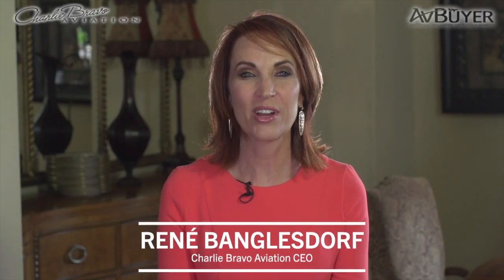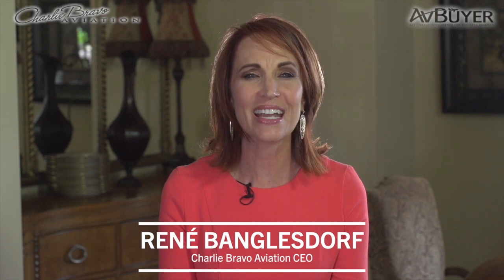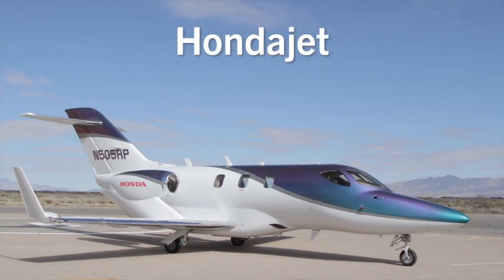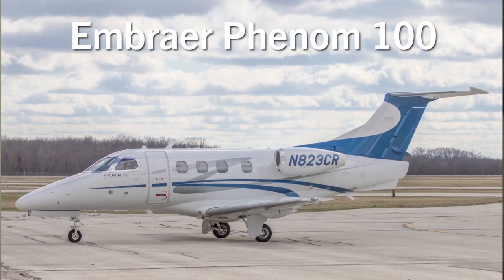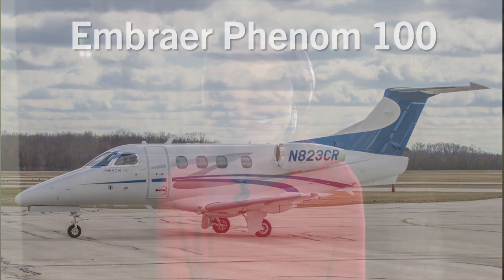The HondaJet and Phenom 100 are two of the most technologically advanced light jets on the market. The Phenom 100 is consistently one of the best-selling business jets in the world, and while not as established yet, the HondaJet is one of the most often researched. Today, their upgraded successors, the HondaJet Elite and Phenom 100 EV, have taken over as the standard for each aircraft.